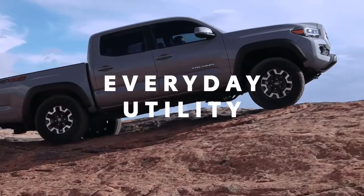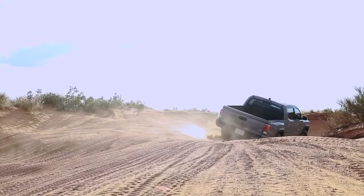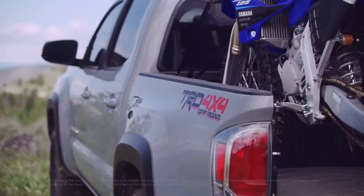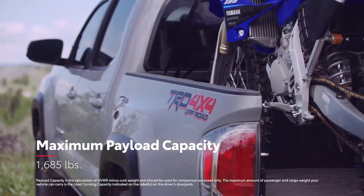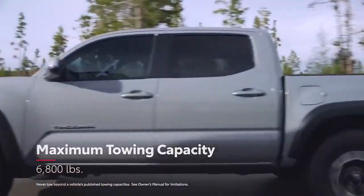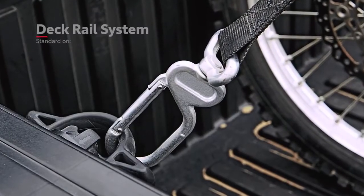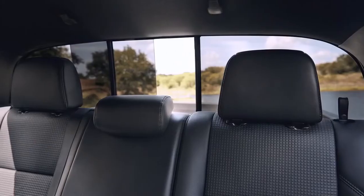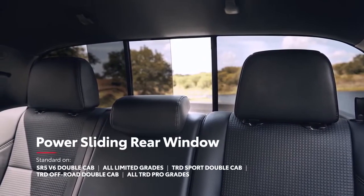But Tacoma's performance story doesn't stop at off-roading. This is a pickup truck at the end of the day, and utility will always be the name of the game. That's why Tacoma excels when it comes to having the payload to hold work materials, not to mention the towing capacity to haul up to 6,800 pounds without breaking a sweat. Plus, every Tacoma comes standard with an innovative deck rail system that makes it easy to secure heavy cargo, while select double-cab models also feature a standard power sliding rear window for easy access to that cargo.